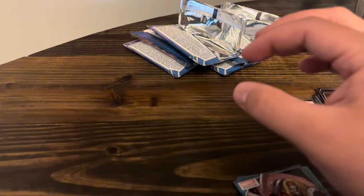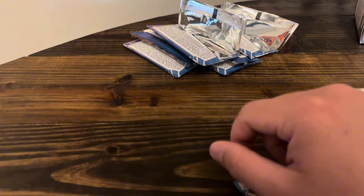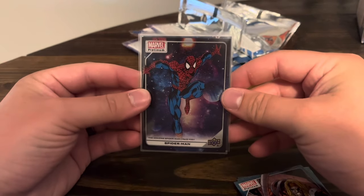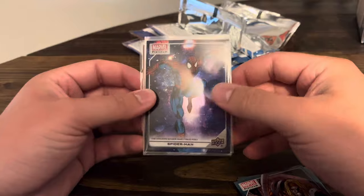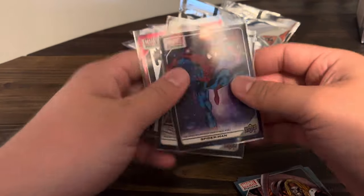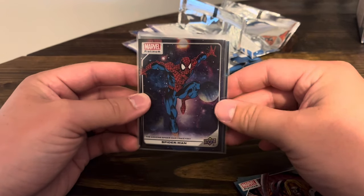I don't think I said where I got these boxes. I got this box from Upper Deck directly on their site, for I think $20, not counting tax or shipping. Yeah, it looks like I'm going to get more because man, that was a fun rip. Let me know what you think in the comments down below. Thanks for watching. Have a good one. Bye.